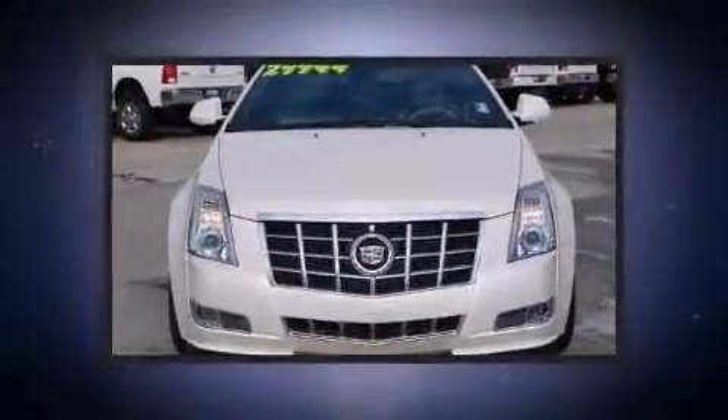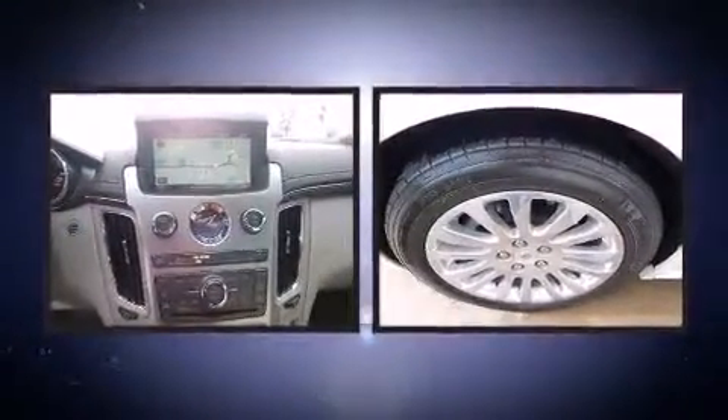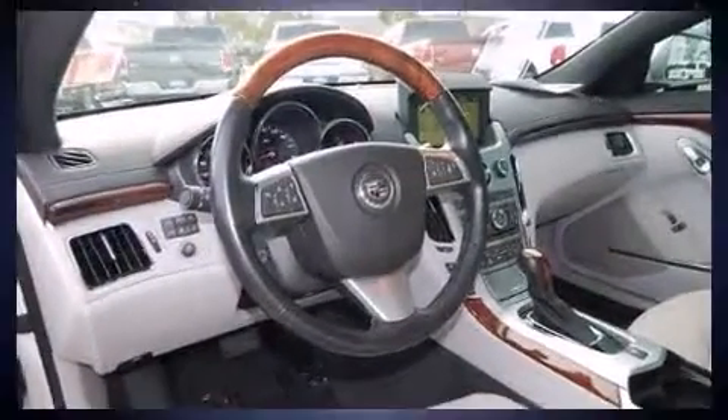Enjoy your favorite music via the stereo system, which includes a CD player with MP3 capability, a 40-gigabyte hard drive, and 10 speakers providing excellent sound throughout the cabin.